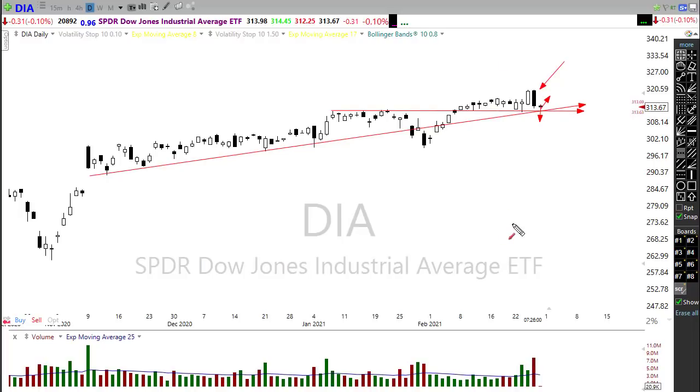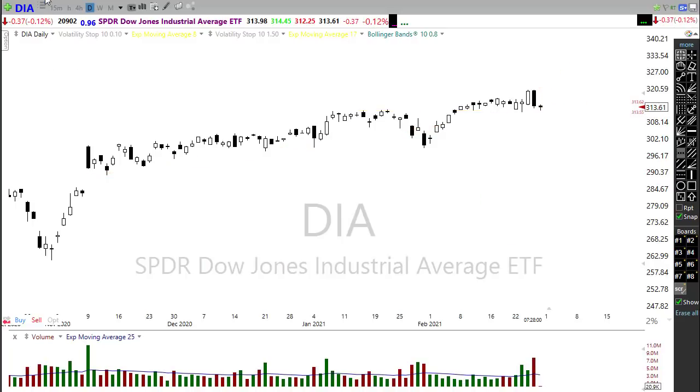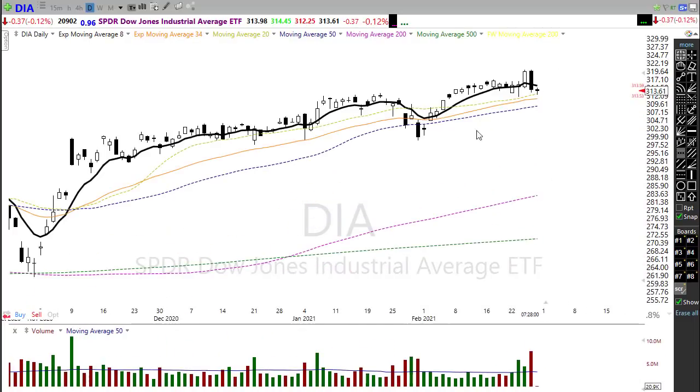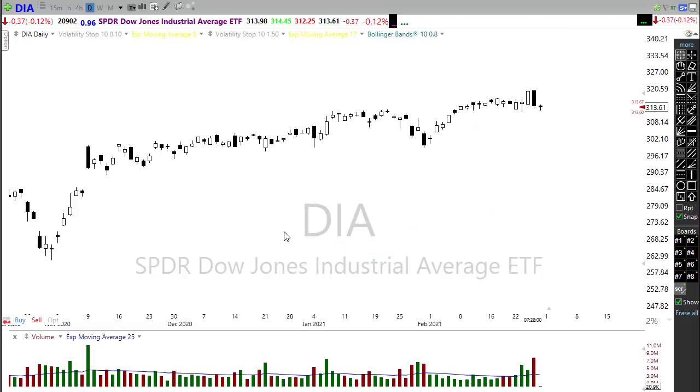On a technical front, the Diamonds held up pretty well yesterday. Yes, it was a brutal and painful day, but we held up pretty well — notice we're still well above our moving averages in the chart. That's the bright side.